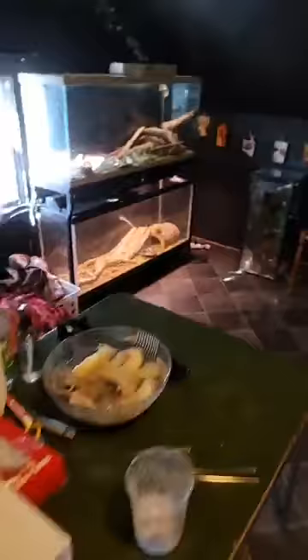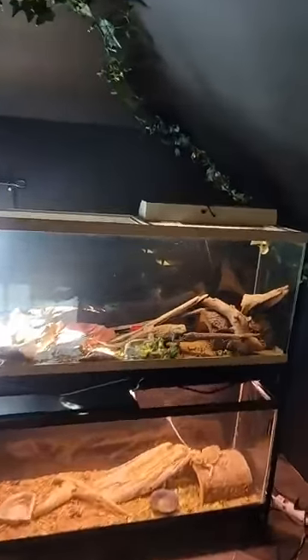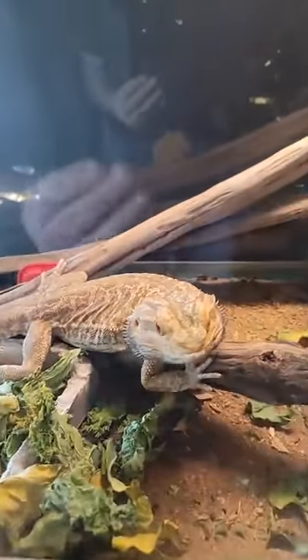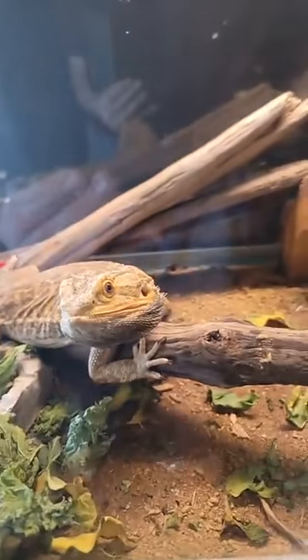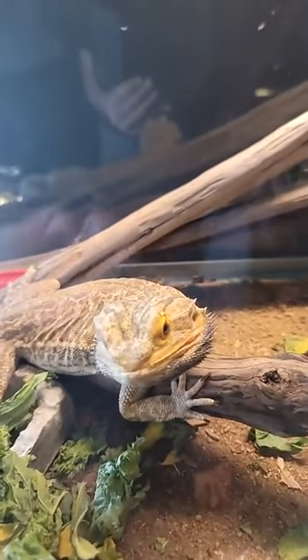All right, now it's gonna be time for bearded dragons — might as well quick peek at a boa there. The snakes are gonna be in a little while. So we have Pickles here just started the show. Got some old greens, a little dried out — you have to get those out of there. You gotta eat your salad a little better, bud. Stop being so picky.